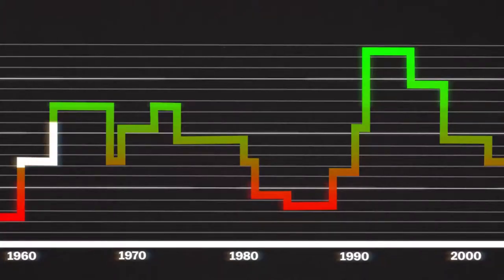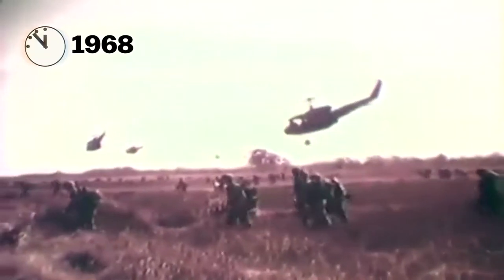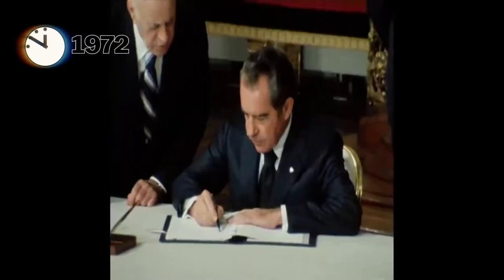The minute hand has continued to fluctuate through a range of minutes before midnight since then — from seven minutes till in 1968, thanks to Vietnam, to ten minutes till in 1972, at the signing of the first Strategic Arms Limitation Treaty. As stated at the time: 'This is not an agreement which guarantees that there will be no war. But what this is, is the beginning of a process that is enormously important.'